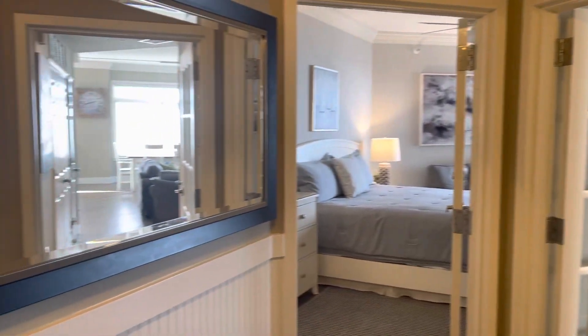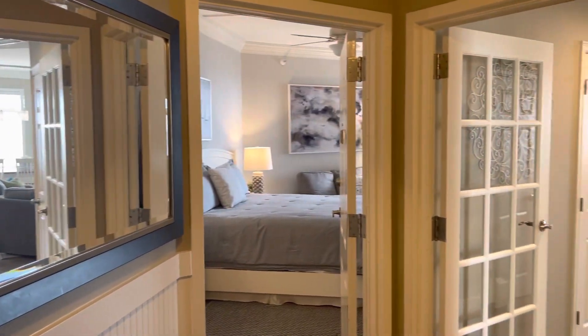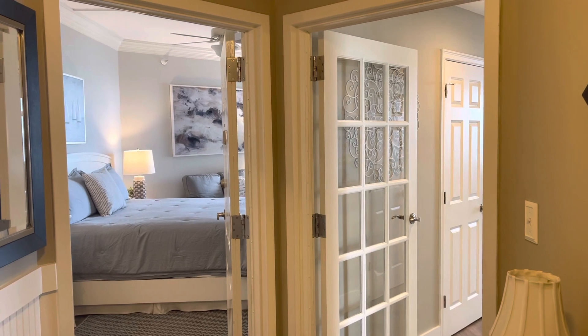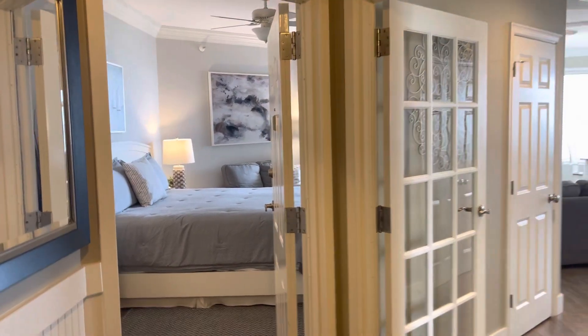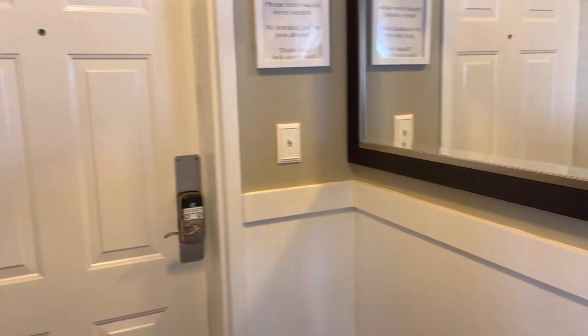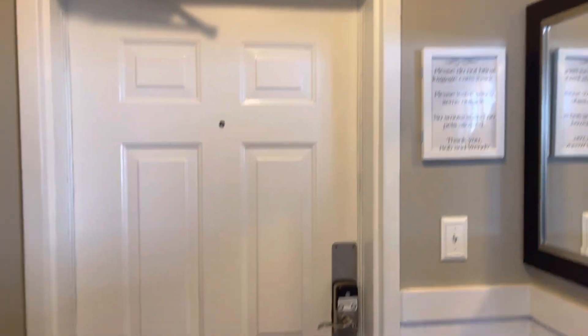Here we are coming in the front door of 1406 Seacrest Villas. This is a three-bedroom, three-bath villa on the market for 1.675. It has been fully remodeled. We've got the LVP flooring here, beadboard detailing. Smooth ceilings everywhere. This is being sold furnished.